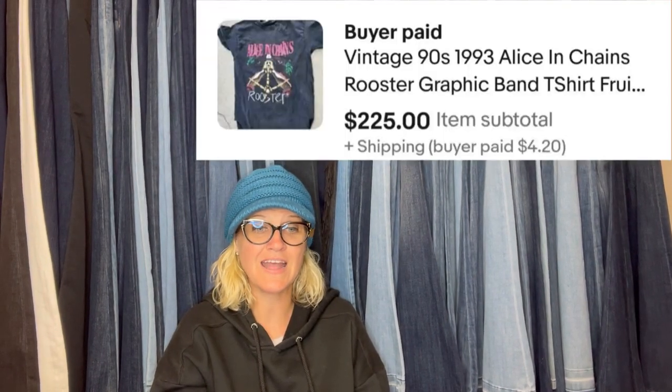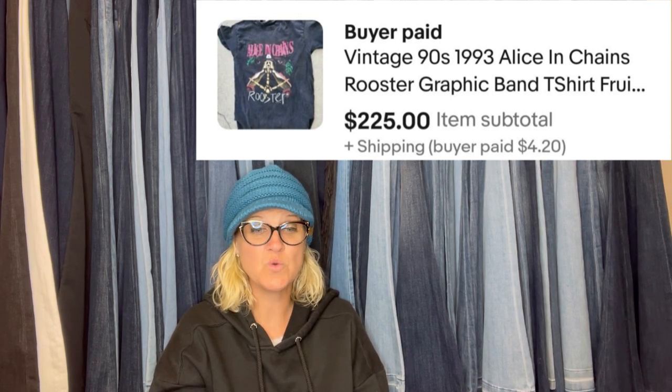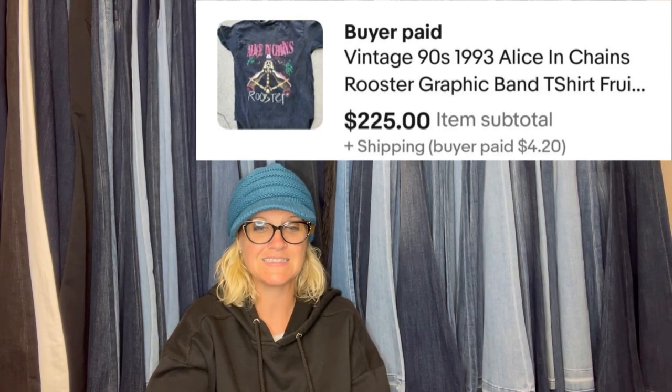A 1993 Alice in Chains Rooster T-shirt in Large was bought at a $5 bag garage sale, and a best offer of $220 was taken for the vintage 1993 Alice in Chains Rooster Graphic Band T-shirt.